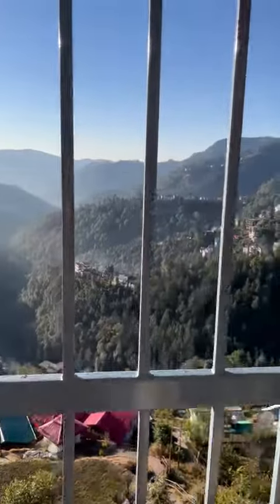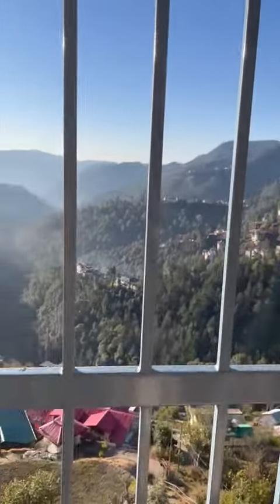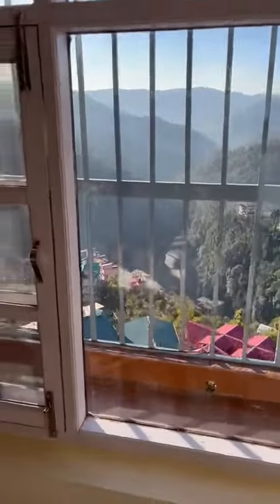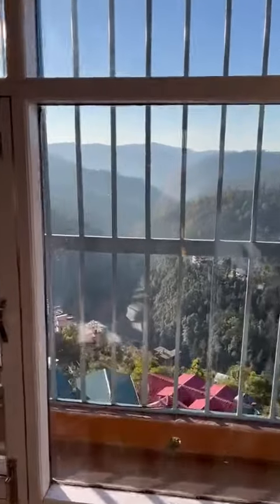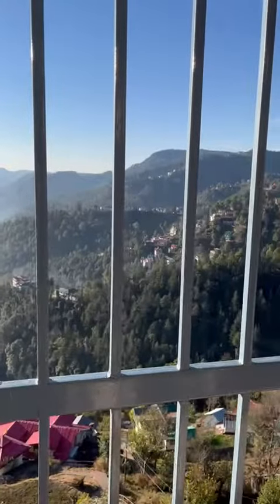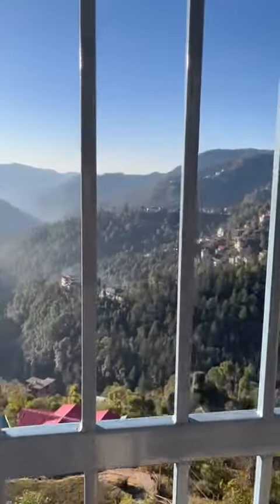Good morning from Shimla. This is the view of the room. The hotel is Alpin Hyden. We have two nights stay here.